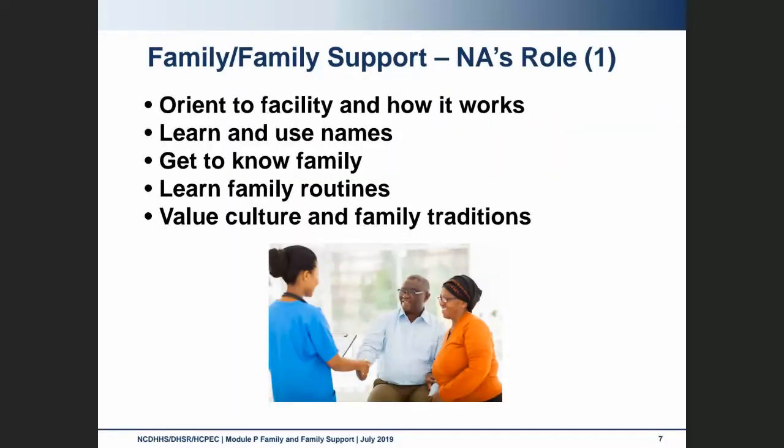When family members come to the facility, we want to make sure to orient them as well. Learn and use their names. Get to know the family members, their likes and dislikes. Become familiar with their routines. And keep in mind that each culture and family tradition is unique and may differ from our own.